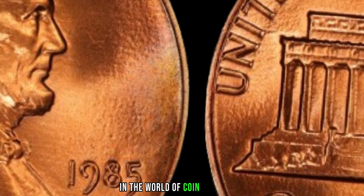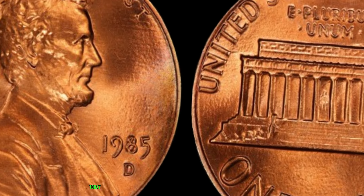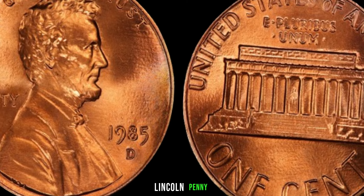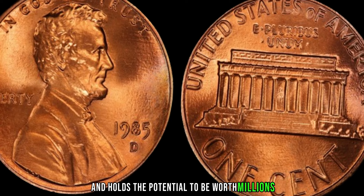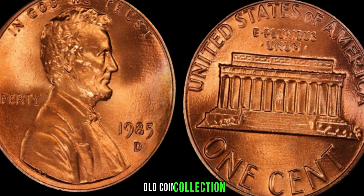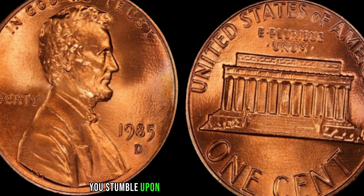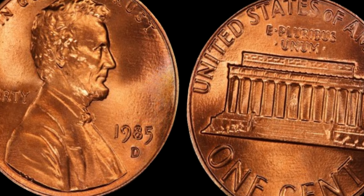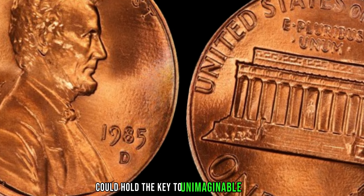In the world of coin collecting, there are hidden treasures waiting to be discovered. Today, we delve into the story of a humble 1985 D Lincoln penny, a coin that defies its ordinary appearance and holds the potential to be worth millions. Imagine rummaging through your grandfather's old coin collection, and amongst the familiar faces of Lincoln cents, you stumble upon a seemingly ordinary 1985 D Lincoln penny. Little do you know, this unassuming coin could hold the key to unimaginable wealth.